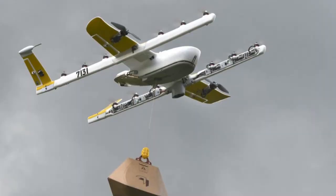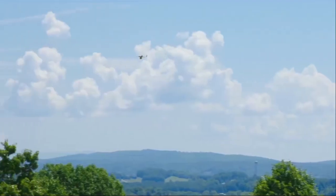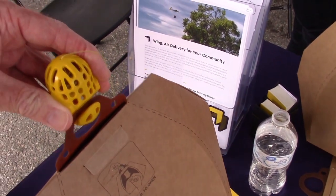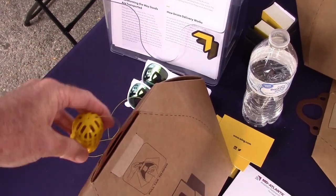This is the drone we'll be using for the trial in the fall. We did a test delivery at Virginia Tech's working farm, Kentland, last year around this time. We've got a little over 80,000 test flights and thousands of deliveries on this aircraft.